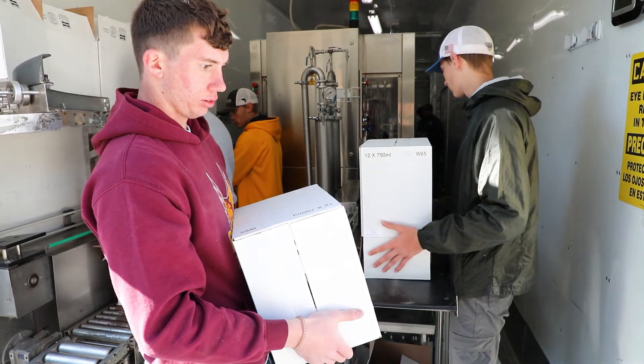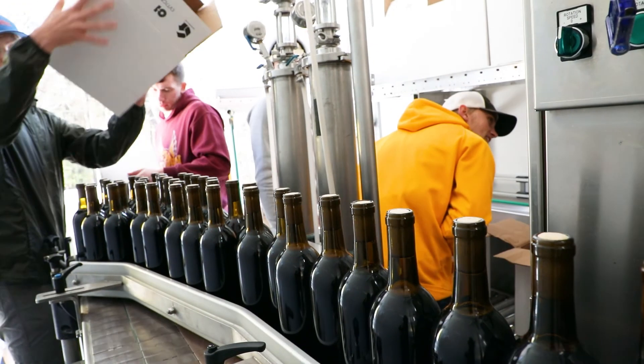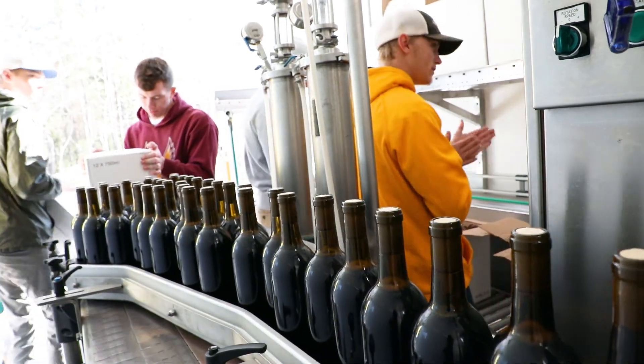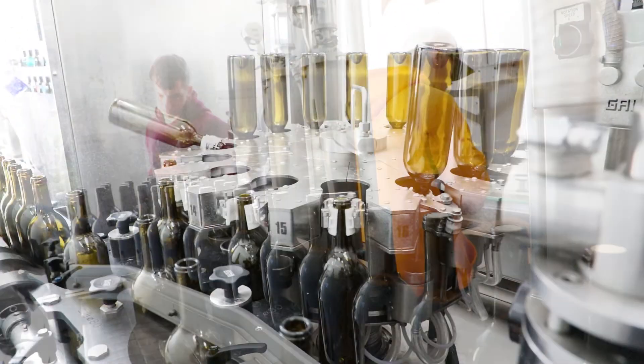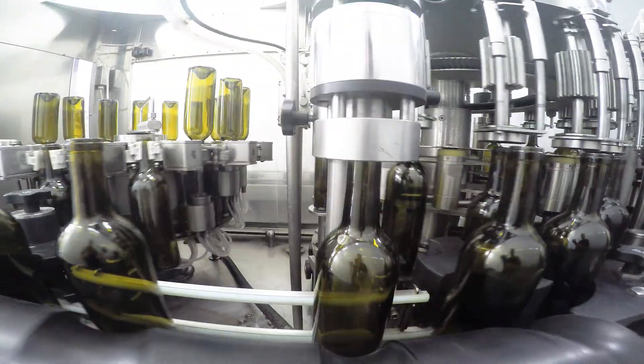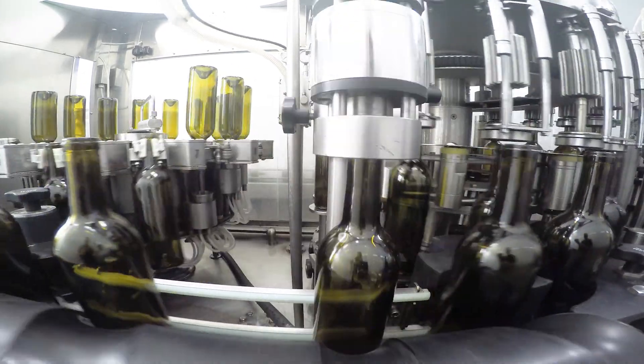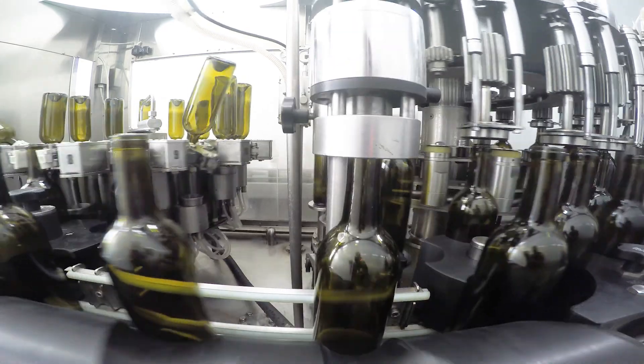The process starts with workers unloading empty bottles onto the conveyor belt, where the bottles are funneled down into a single feed line. The bottles are rinsed at the start of the line and then sparged with an inert gas — usually argon — to expel all oxygen. The sparging process may also be done at other stages depending on the wine and the specific needs of the winery.